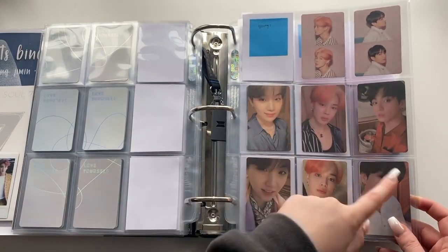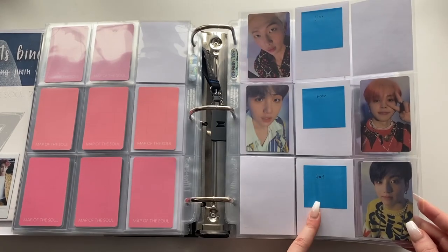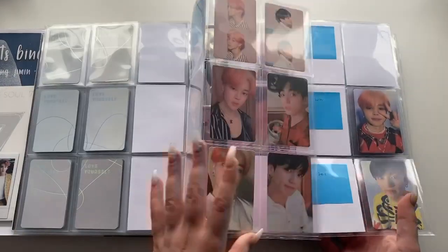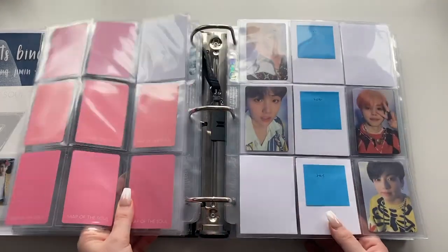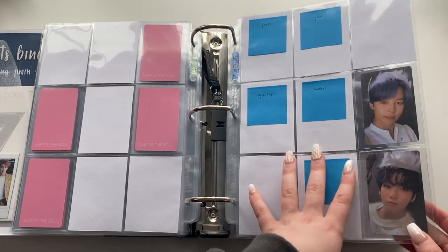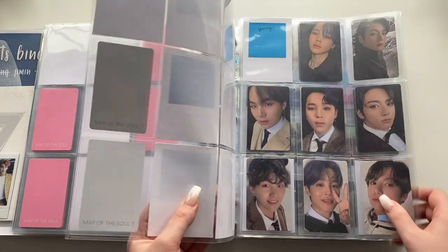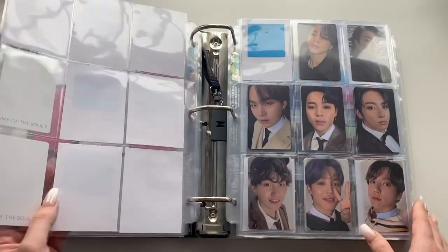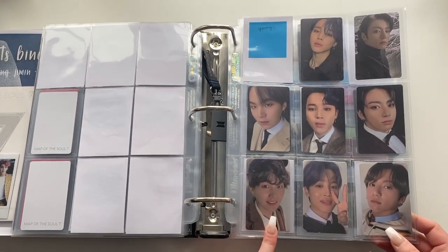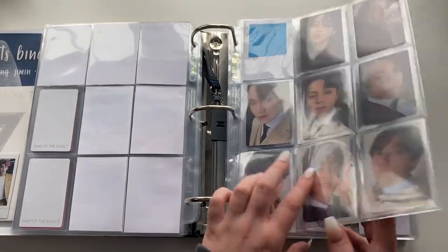Moving on to Persona — I have more complete here. We have Versions 1, 2, 3, and then Version 4 is the OT7 set. I have some Yoongi finally. These two cards are so cute — he's the cutest to ever exist. I actually pulled Jungkook's full set of Persona cards, which is why I decided to collect him. Then Map of the Soul: 7 — this one's lacking a lot. I want to collect OT7 for Version 2 but it's still Version 1 right now.